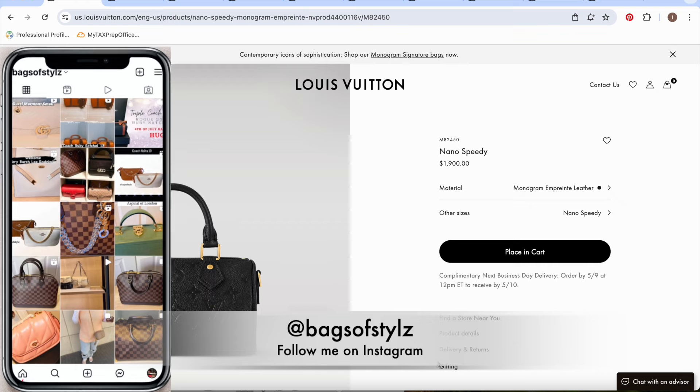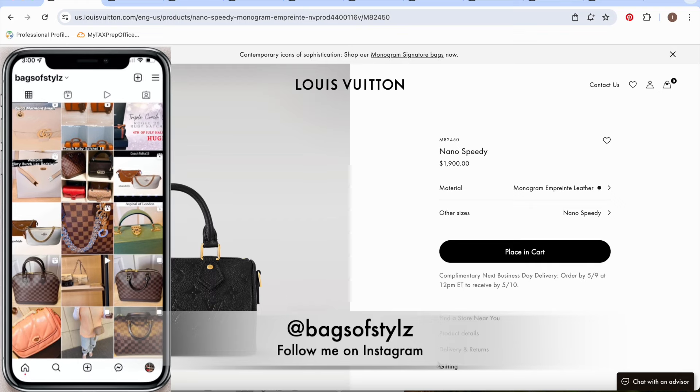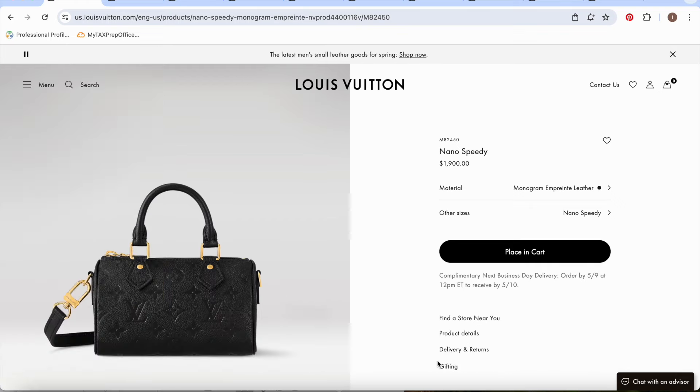Hello everybody, welcome back to my channel. This is Ayesha from Bags of Style. In today's video, I wanted to go over the 10 Louis Vuitton bags that I will recommend under the $2,000 mark.